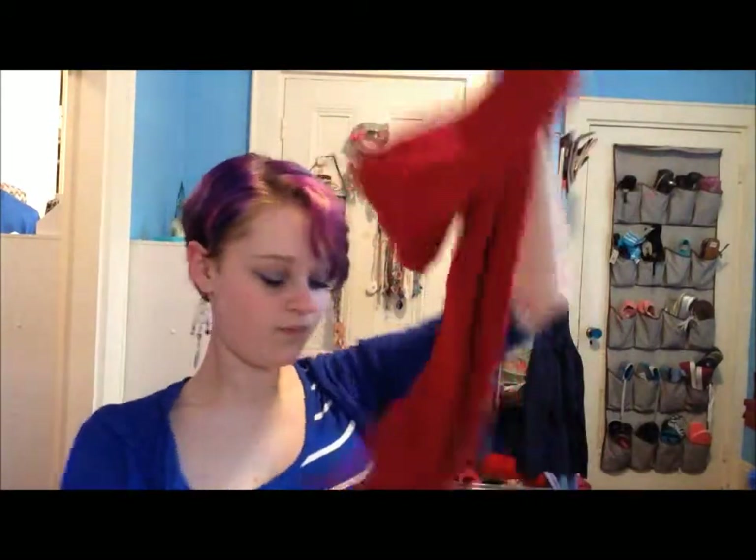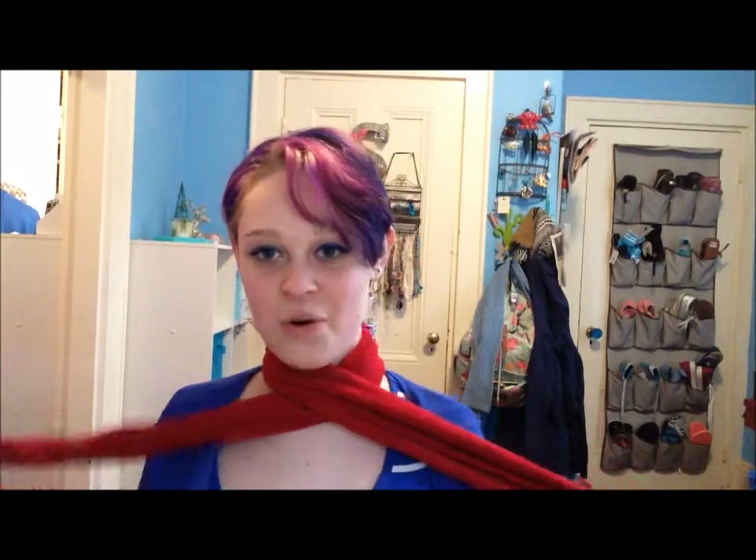I thought scarf, and I think this is from J. Jill. It is just the softest thing ever, and it is so nice to have. I need more scarves now that it's cold.